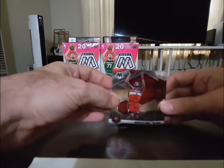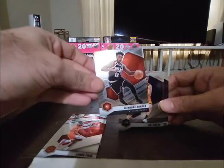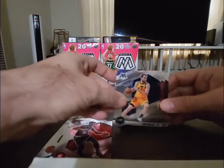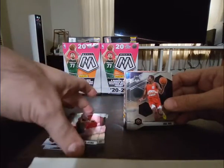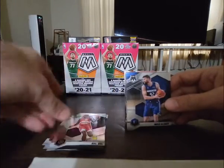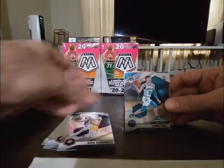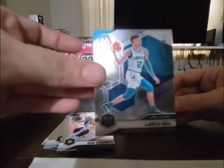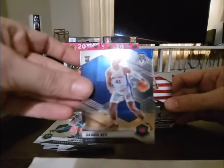We got Bradley Beal, Chris Paul, Deandre Hunter, Joe Ingles, Zach LaVine — another Bull here — Maxi Kleber, Doug McDermott. Ooh, a base Lamelo — gotta like that, back-to-back Lamelo packs, I will take it. Sadiq Bey.